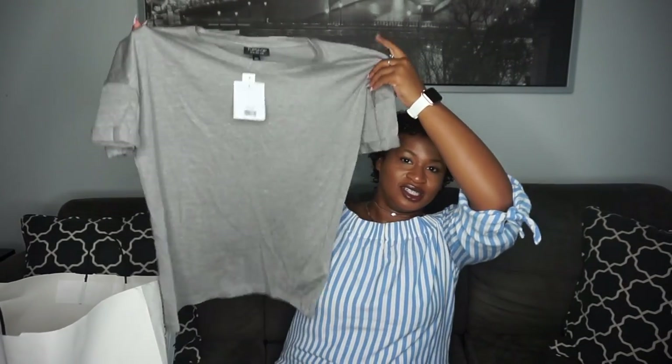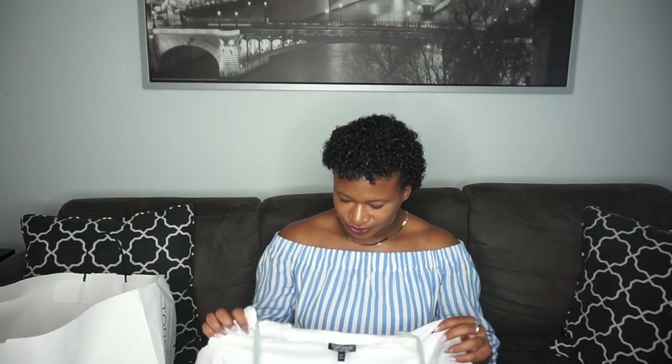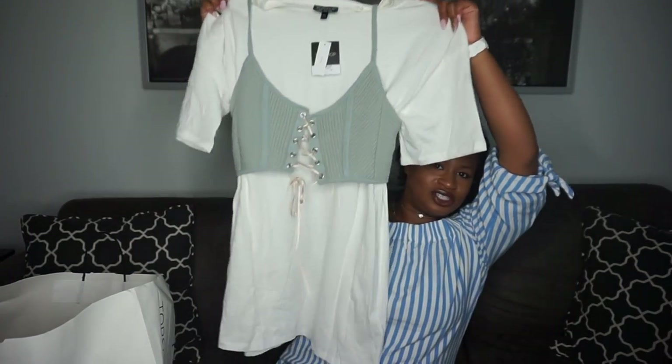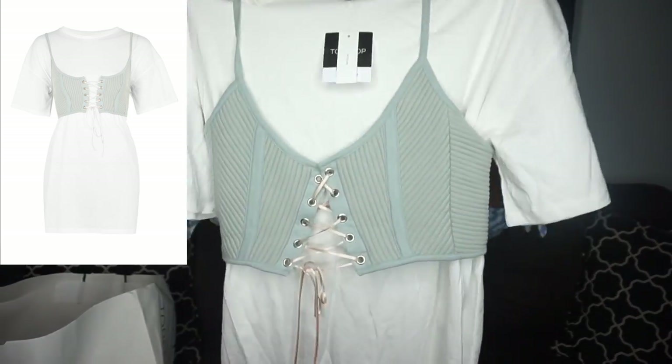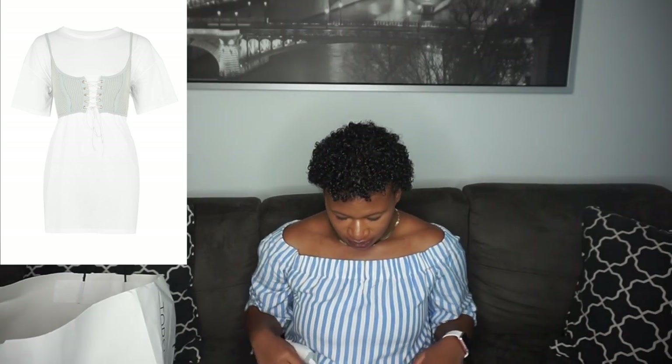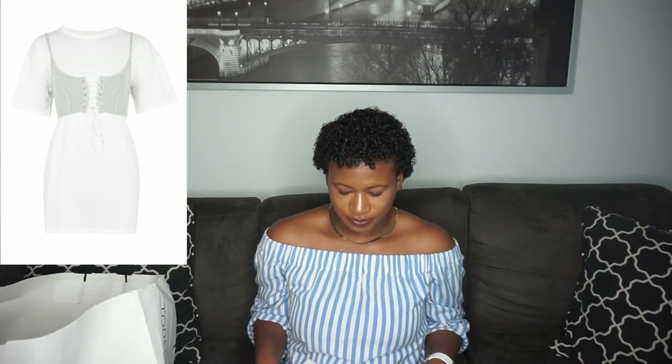I got another gray shirt but this one is really plain — it's a size six. This next item I actually forgot I even got, but when I was getting ready to film I was like, 'Why did I even get this?' I don't even think I'm gonna be wearing it, but I got it to motivate me to start going out more. So I got this dress — it's like a t-shirt with a corset on it, you know that style that's been out. I got it to go with some heels.